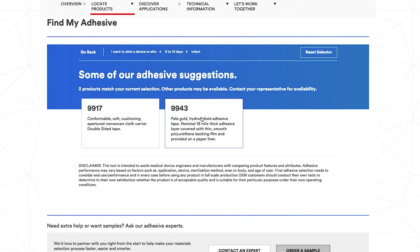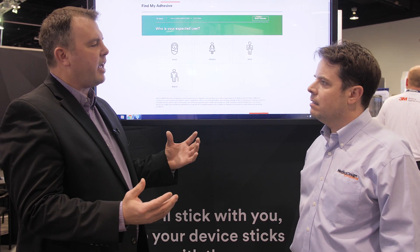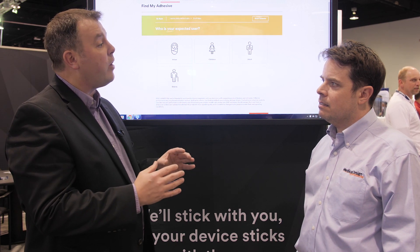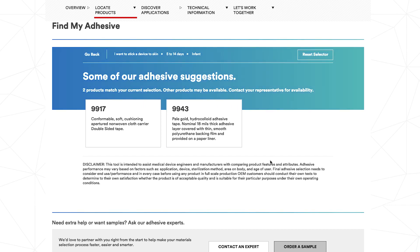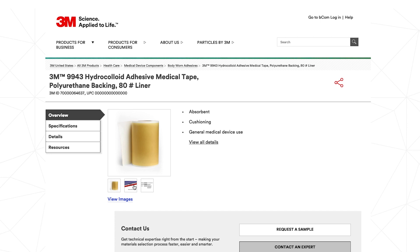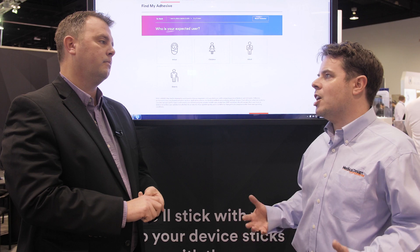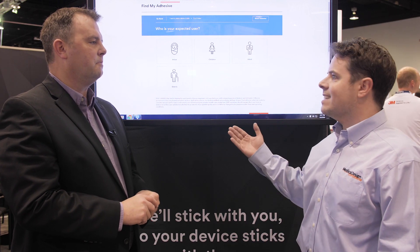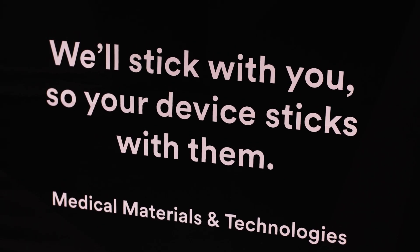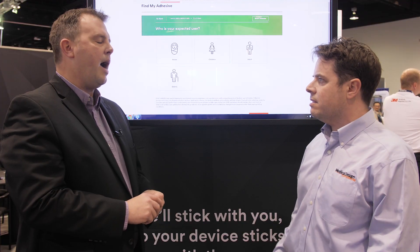Wow. So what does this mean for somebody who's developing a medical device that needs to be stuck onto the skin? It's really taking all the experience that we've had over these years and helping them get their product to market quicker. If we can help them get to the right product at the right time, it just saves time on design and development. It helps them with the experimentation to really answer those questions quickly and hopefully get a product to market much quicker. Wearables are such a hot area in the medical device sector — I can see this is taking the adhesives out of the equation so they can quickly figure out a solution and worry about other things they need to figure out with their innovations.